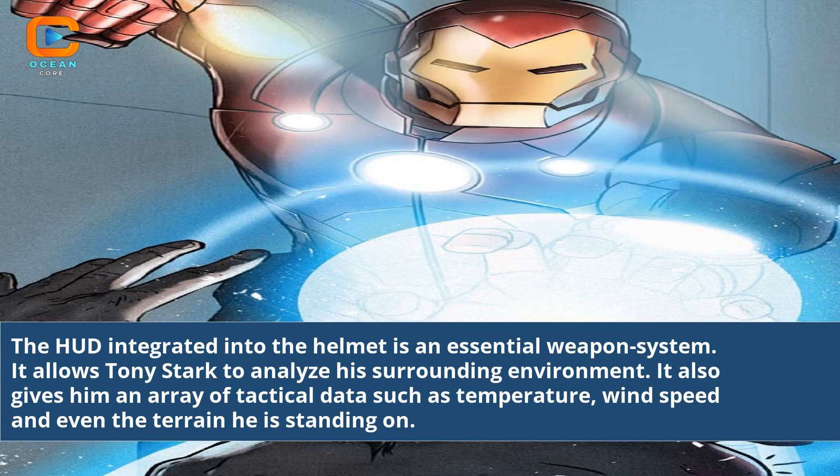The HUD integrated into the helmet is an essential weapon system. It allows Tony Stark to analyze his surrounding environment. It also gives him an array of tactical data such as temperature, wind speed, and even the terrain he is standing on.